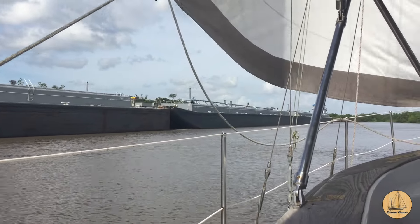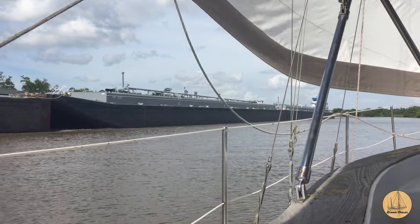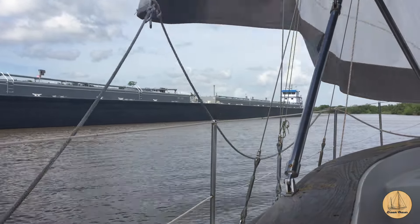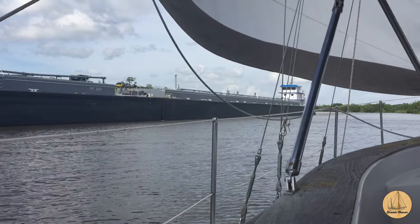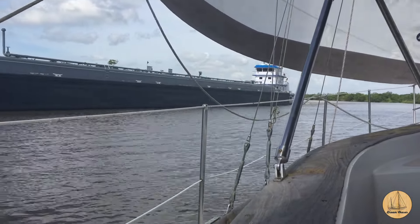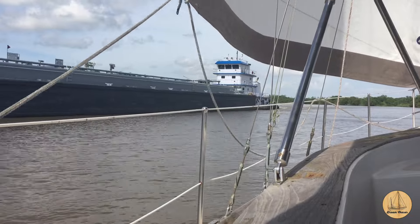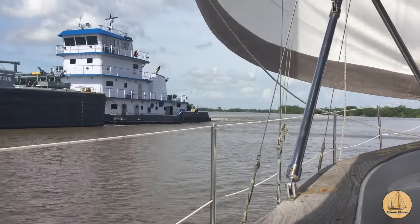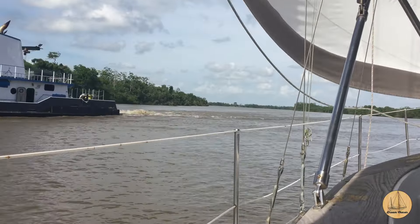I went ahead and recorded this barge approaching us as it passed by. I just thought it was interesting to see the immense size of these things — it truly is amazing. We've seen some significantly larger than this. This was only a single-file setup and two long. We've seen six of them — two wide, three long.